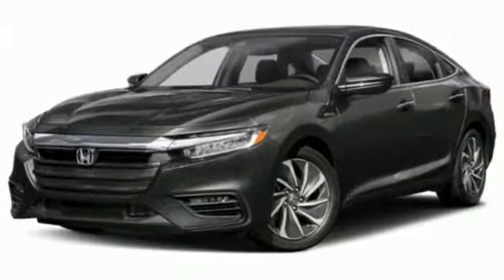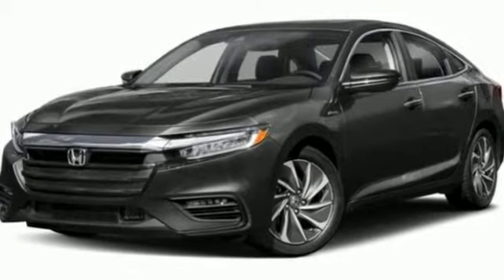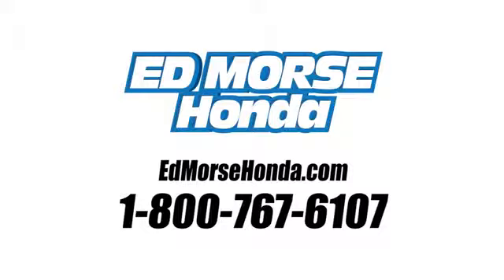Every Honda is designed with a driver in mind. Driving is believing. Test drive it today. Call us today at 1-800-767-6107.